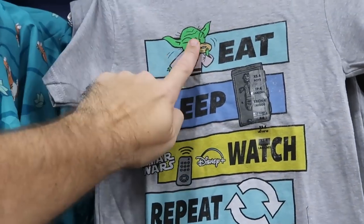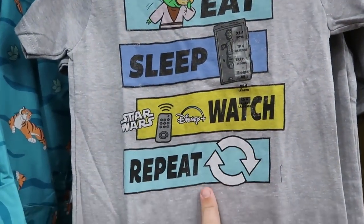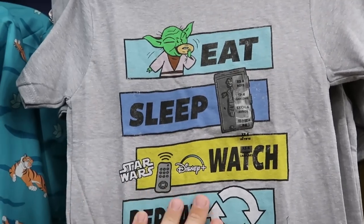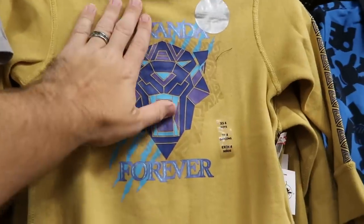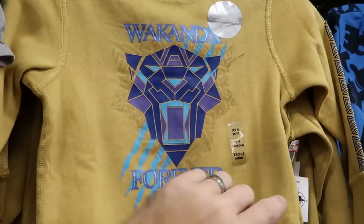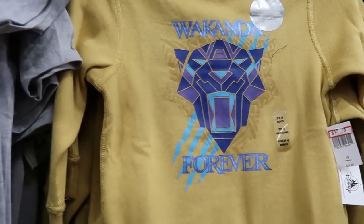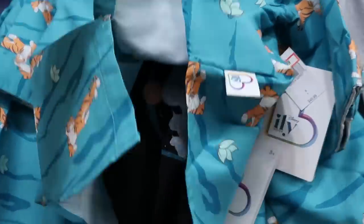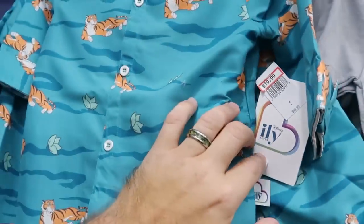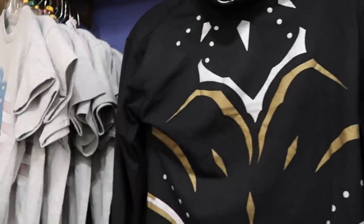A couple other offerings: a Yoda shirt that says 'eat, sleep, Star Wars, watch Disney Plus, repeat' — $12.99 from $20. Over here Wakanda Forever sensory-friendly pullover sweatshirt — only $13 marked down from $35. They still have that really nice button-down shirt that comes with a t-shirt as well — $19.99 from $50. They even have a 2020 Mickey with red, white, and blue that says 'Walt Disney World' — originally $20, now $4.99.